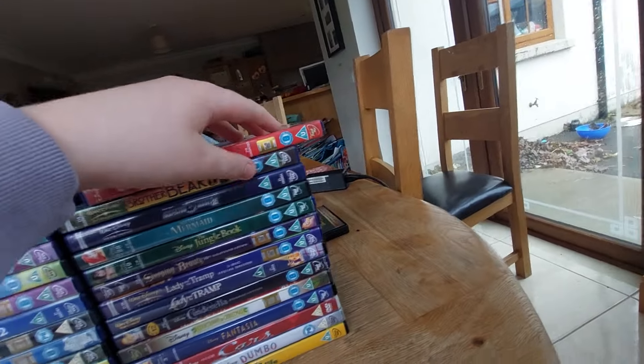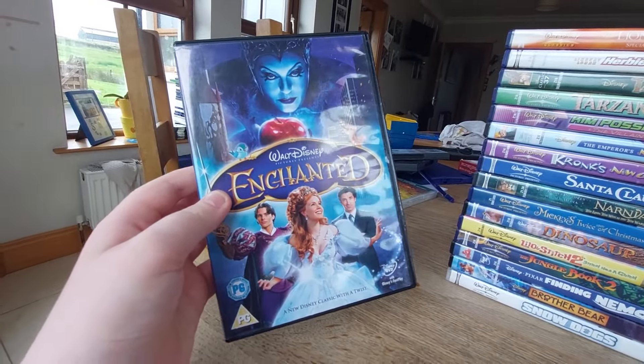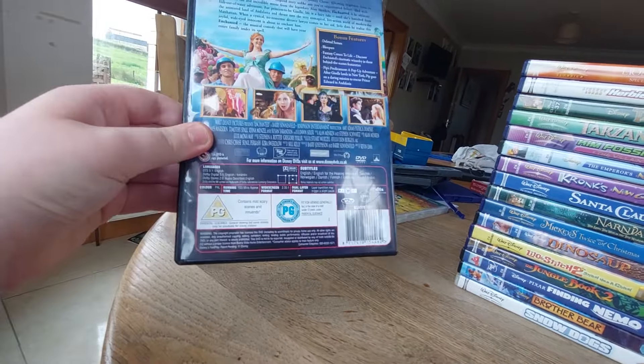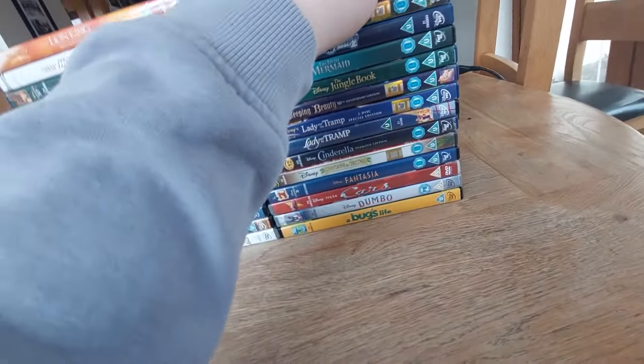The next one is Disney's Enchanted — I sometimes just call it Enchanted. Here's the front, spine, and the back. This doesn't actually come with the Walt Disney Home Entertainment logo. Here's the disc — another boring gray disc again. That's a lot of boring gray discs.